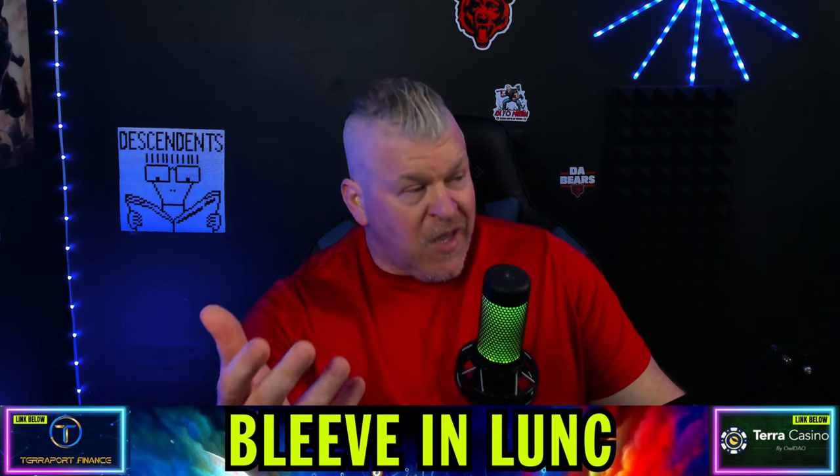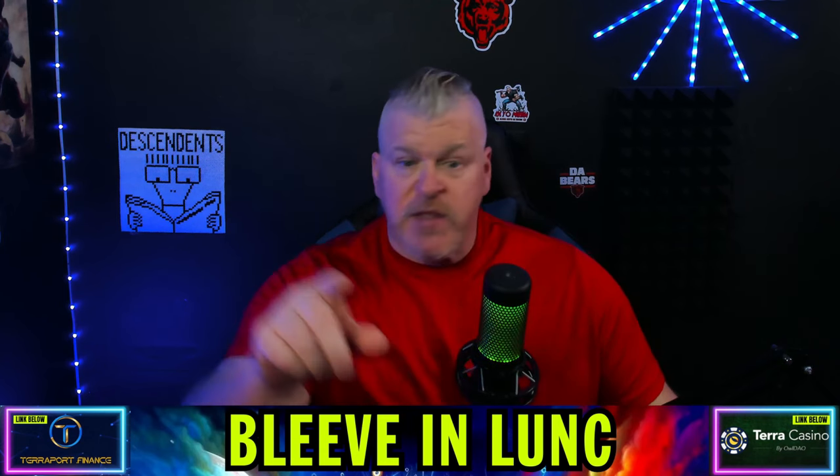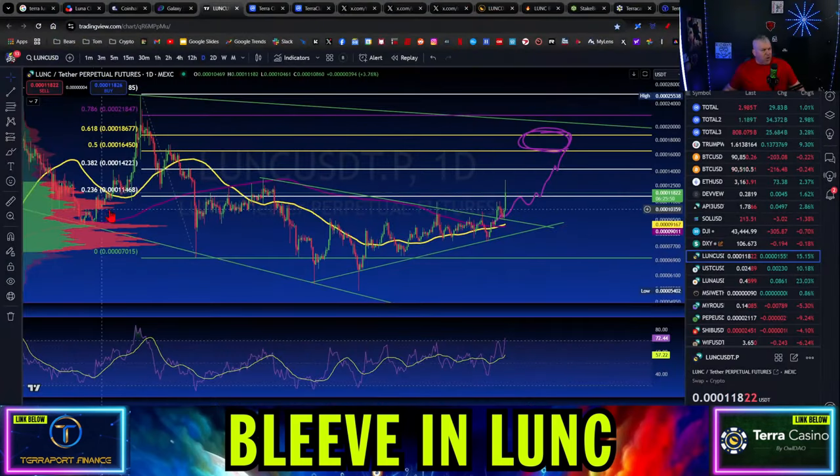If you look at it, we talked about it yesterday — exactly where it was going to go. If you like this type of content, make sure you hit the like button on your way in. So where did we go? We came over to the top of this range right here, back-tested successfully yesterday on this descending channel. Where did I say it was going to likely go? Up into this range where the volume is. And that's exactly where it went.